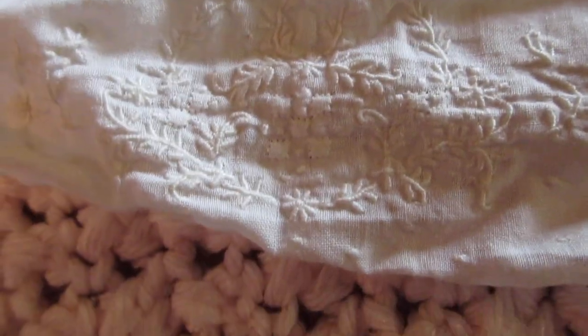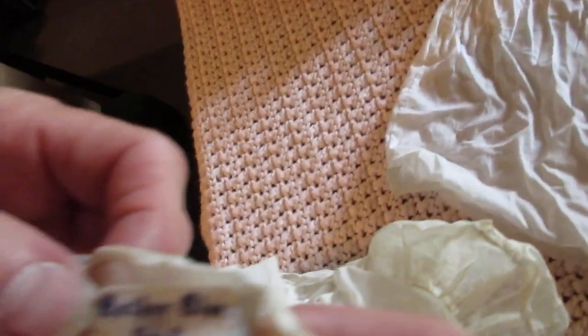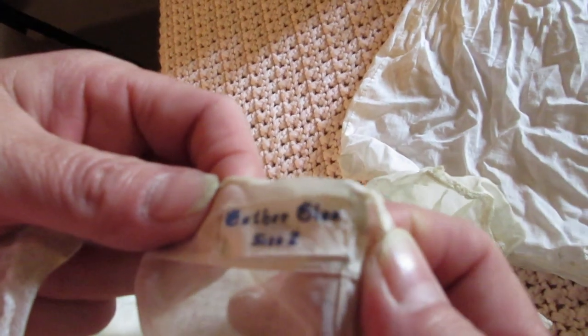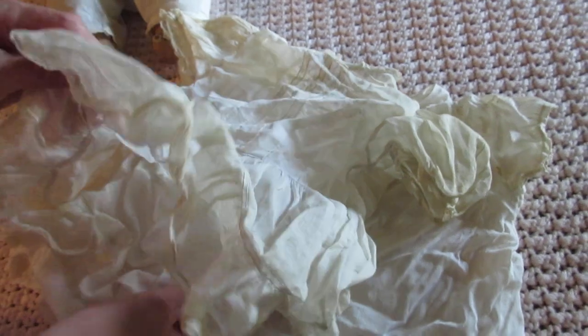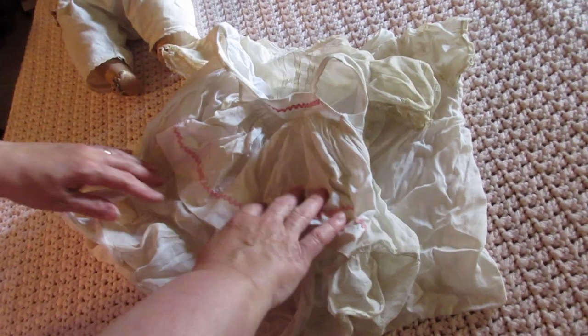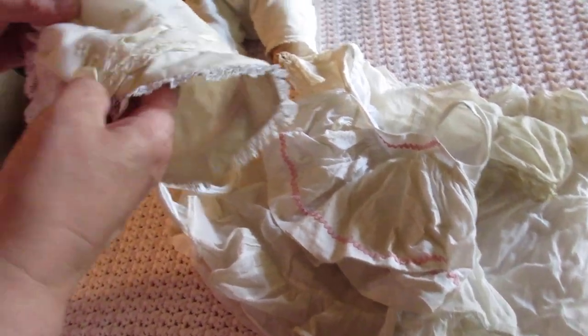Let's see what else there is. Here's another dress and it says on here: 'Esther Glee, size two' — G-L-E-A, size two. It looks like someone made this, or maybe it was a fashion company — I'm not sure. And then of course this nice little apron that goes over the dress, and a nice old bonnet too. I can put string back on that — I can relace it all back up with ribbon.